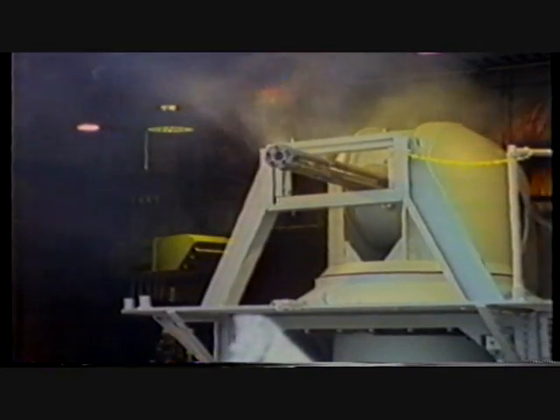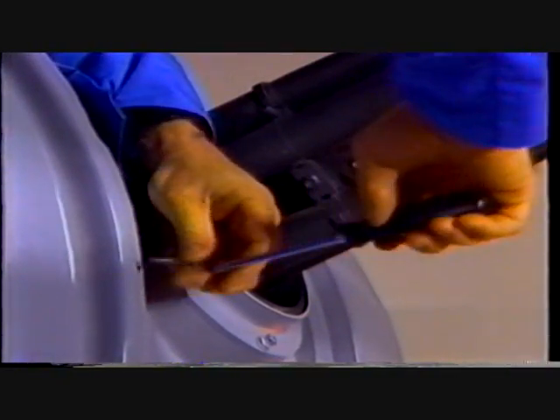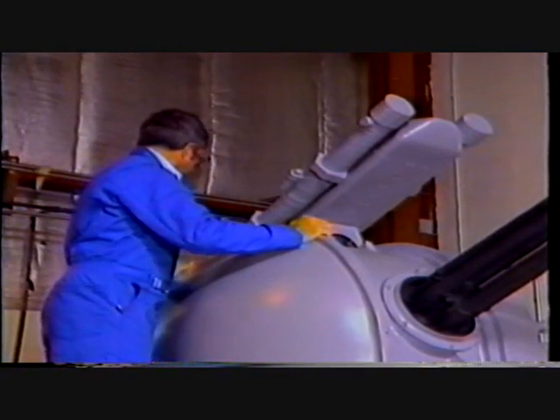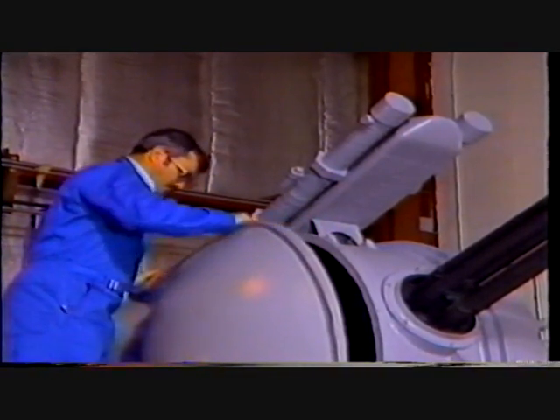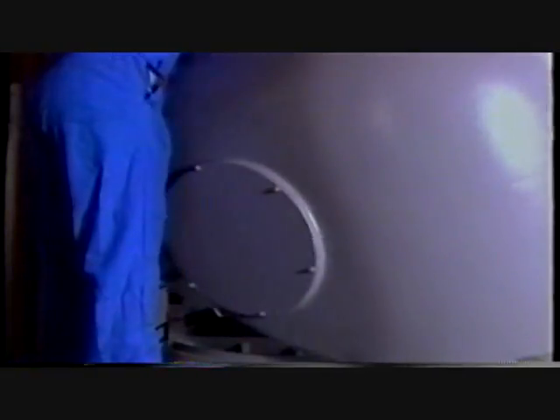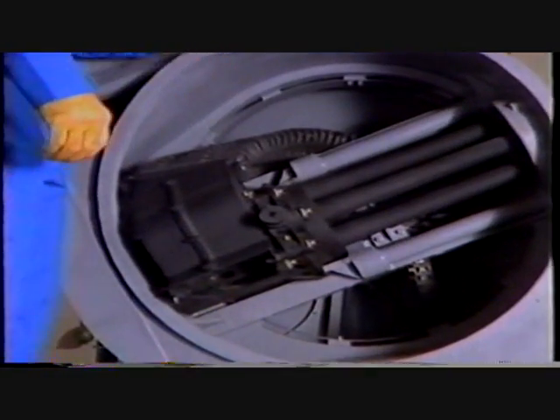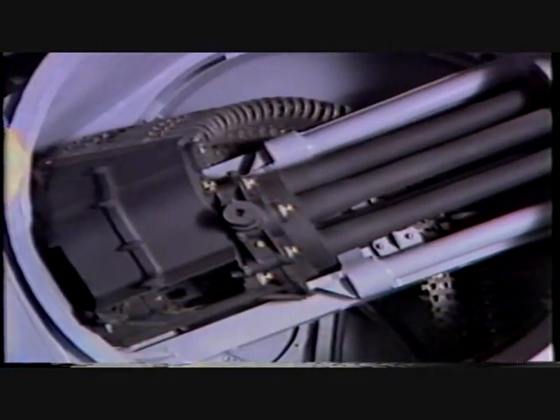The Sea Vulcan 25 turret is built up on a one-piece aluminum casting which secures both the train and elevation bearings. This design also offers much better gun accessibility than comparable naval gun mounts, resulting in easier maintenance.